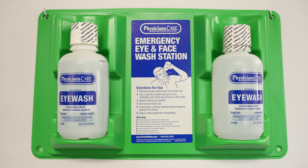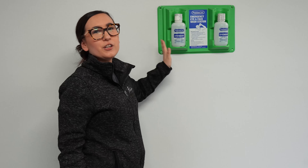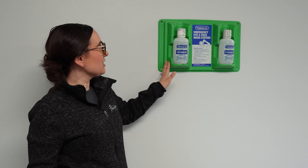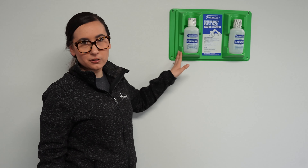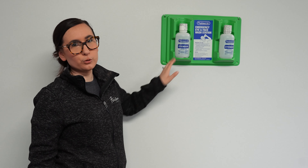We also have an emergency eyewash station. When working with essential oils and fragrance oils you can get them in your eye. When we were at home making candles I did get some of the scent in my eye and had to go to the eye doctor. So having this eyewash station is a must for employee safety.